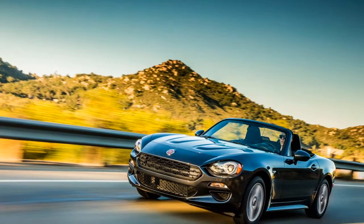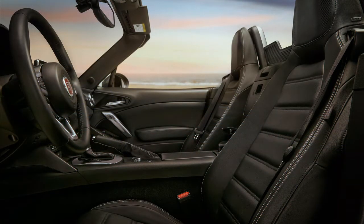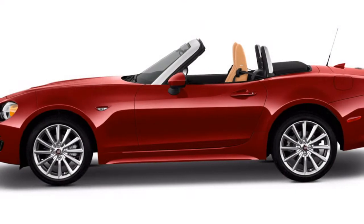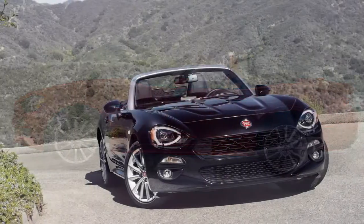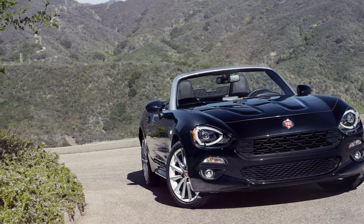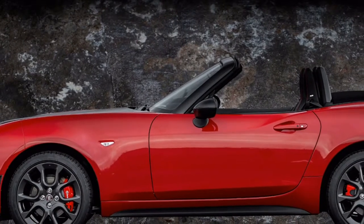The Fiat 124 Spyder might not have crash test appraisals, but rather it offers some well-being additional items and its deftness can enable ready drivers to dodge mischances. The 2018 Fiat 124 Spyder has all the commanded well-being highlights, and offers a couple of additional items, however hasn't been crashed and thus we can't give it a score for security.